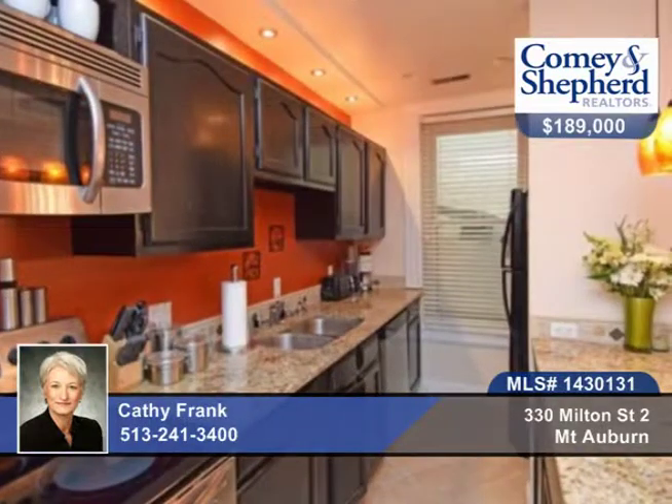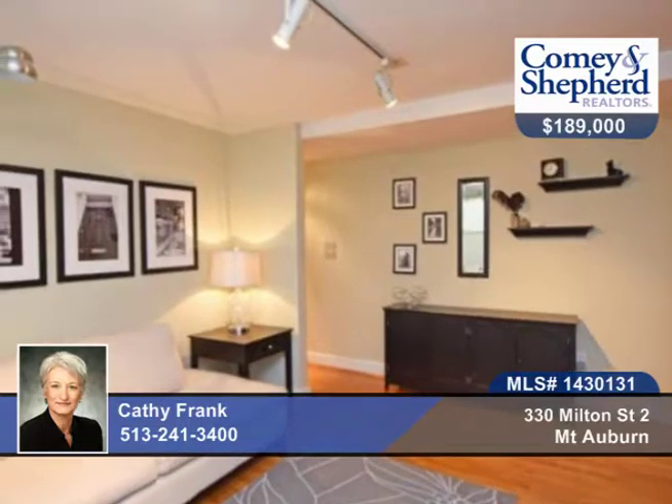Here's an adorable two-bedroom condo in desirable historic Prospect Hill with great flow. The home is very walkable to Main and Vine Streets, and you have off-street parking, a balcony, a private rear patio just off the family room, and the second bedroom offers a built-in desk and shelving. There's great use of space throughout this home.